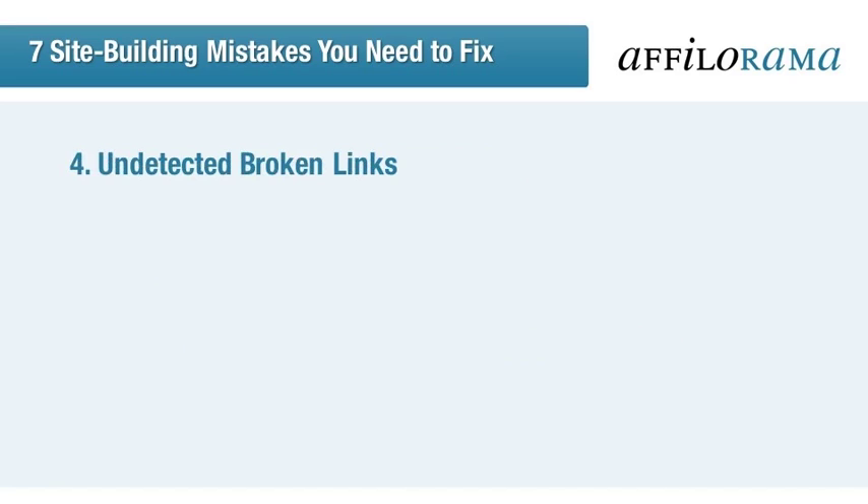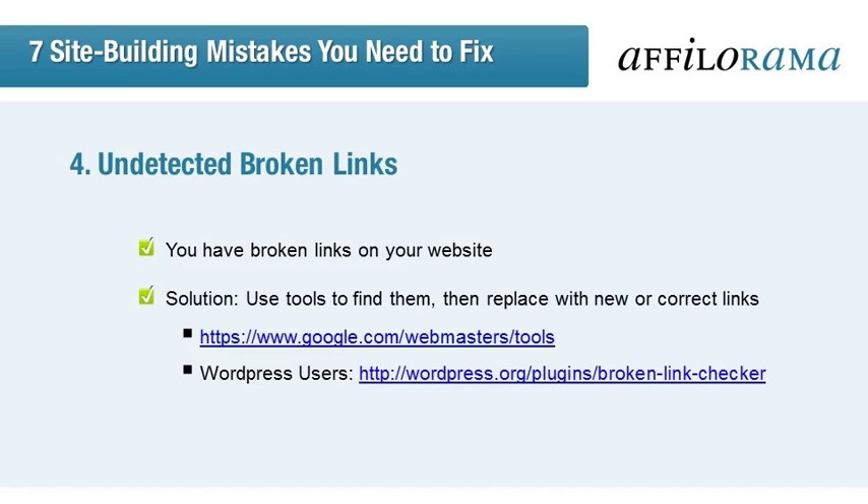So what else is hiding around the corner? Broken links really do irritate users and lose you some big points when it comes to credibility, but they're also easy to overlook. So how do we track them down? Google's Webmaster Tools and the broken link checker available for WordPress users are great ways to track down these broken links. Once you know where they are, you can fix them to ensure a cohesive user experience.